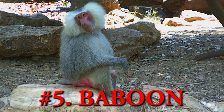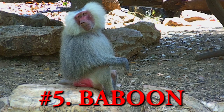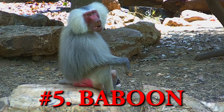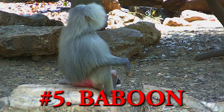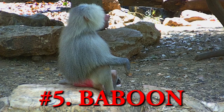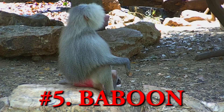Baboon. Baboon species of Africa are some of the largest members of the primate family, found in wetland, savannah and open grassland. The chacma baboon are the largest of all baboon monkeys. They hunt and eat shellfish, flamingo birds, vervet monkey and small antelopes.